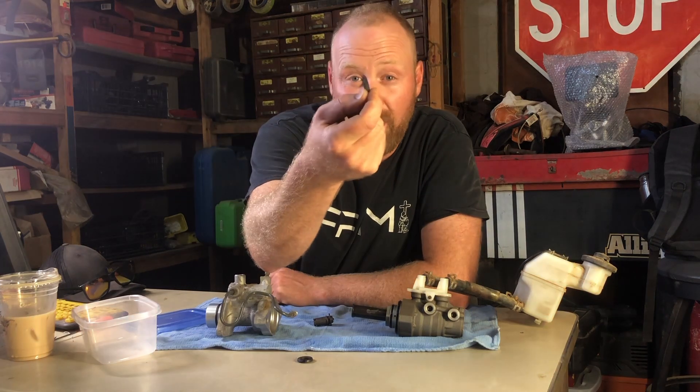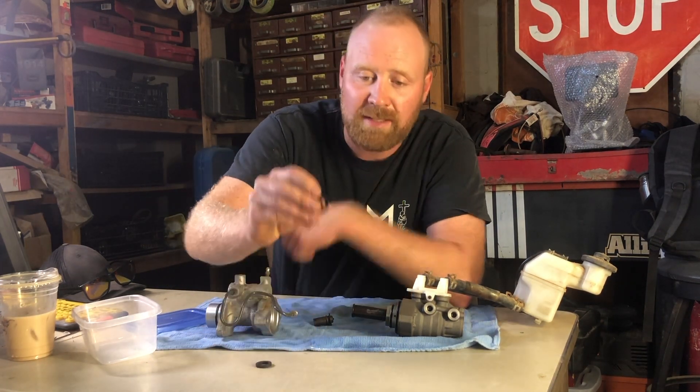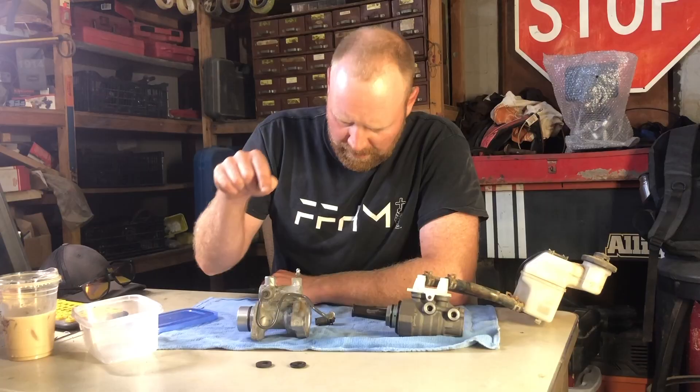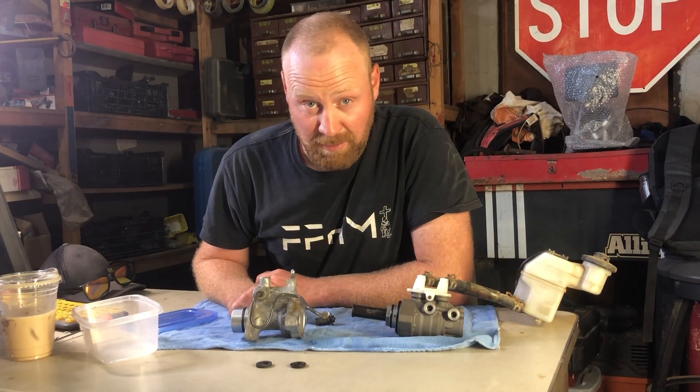If you try and get a generic square seal, it's not going to return because this has a chamfer — it's kind of beveled so it allows fluid to catch and go back. So I need the sub-assembly for this van and I found it online.